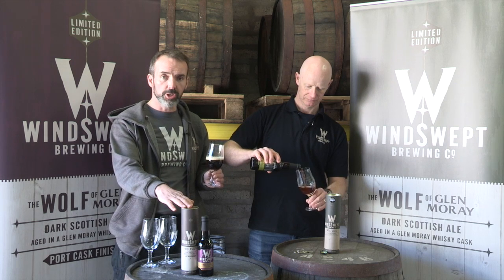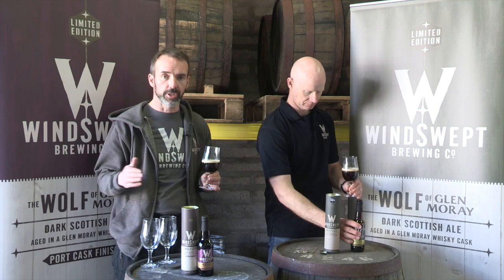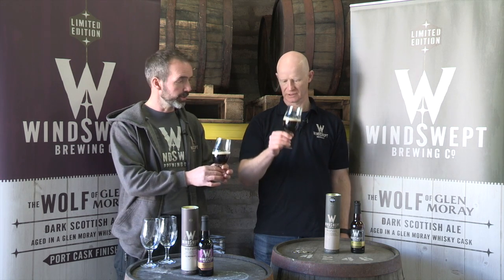The other addition we have is a port cask finish. The Glenmoray port cask finish whiskey does about six months — its final six months — in the port cask. We then take it, so you get whiskey and port flavours into that beer. We'll taste that one second; we're tasting this one first.